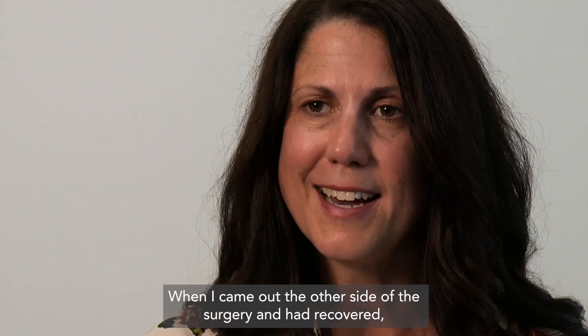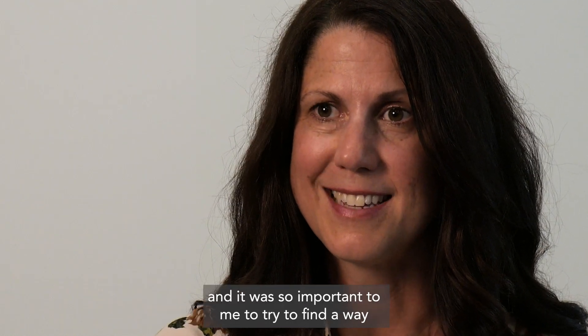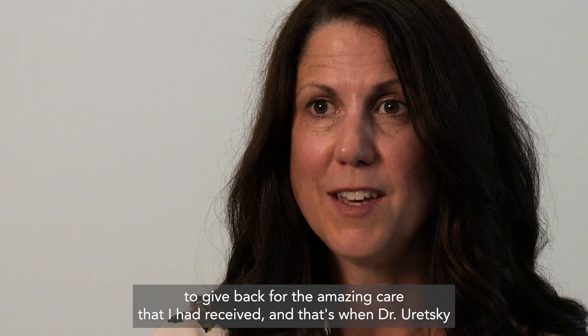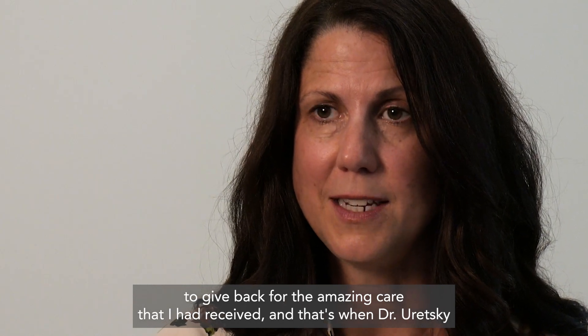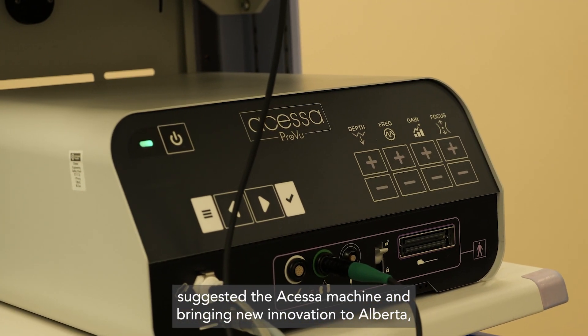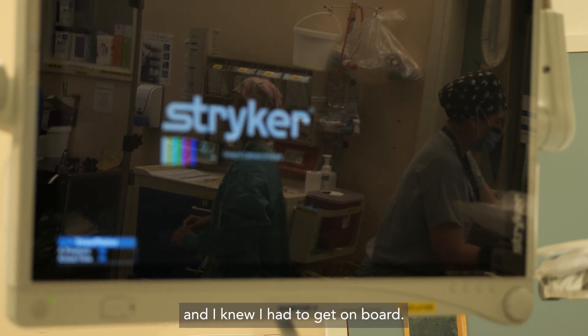When I came out the other side of the surgery and had recovered, I had a follow-up appointment with Dr. Juretsky, and it was so important to me to try to find a way to give back for the amazing care that I had received. That's when Dr. Juretsky suggested the Accessa machine and bringing new innovation to Alberta, and I knew I had to get on board.